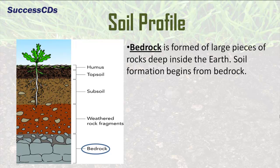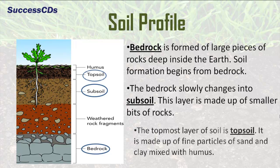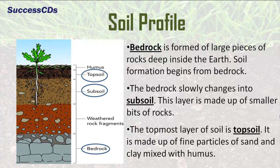The soil is made up of three layers. Bedrock is formed of large pieces of rocks deep inside the earth. Soil formation begins from bedrock. The bedrock slowly changes into subsoil. This layer is made up of smaller bits of rocks. The topmost layer of soil is topsoil. It is made up of fine particles of sand and clay mixed with humus.